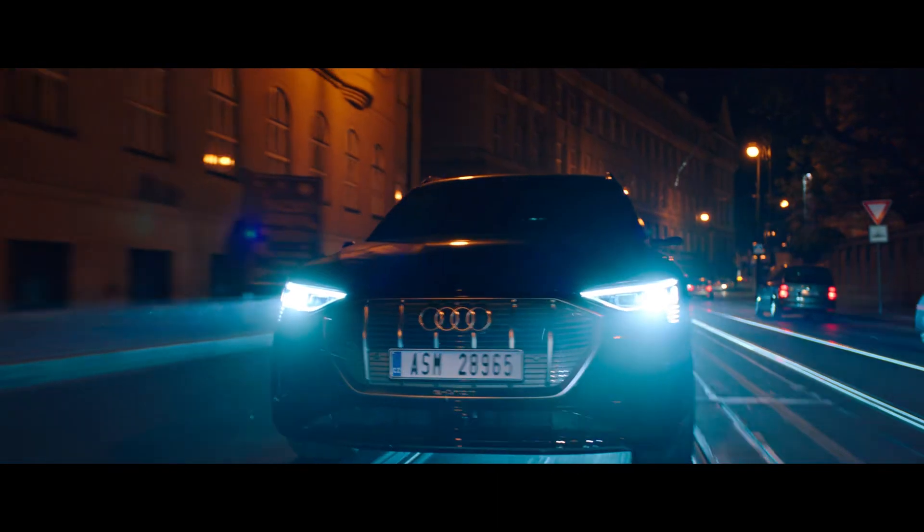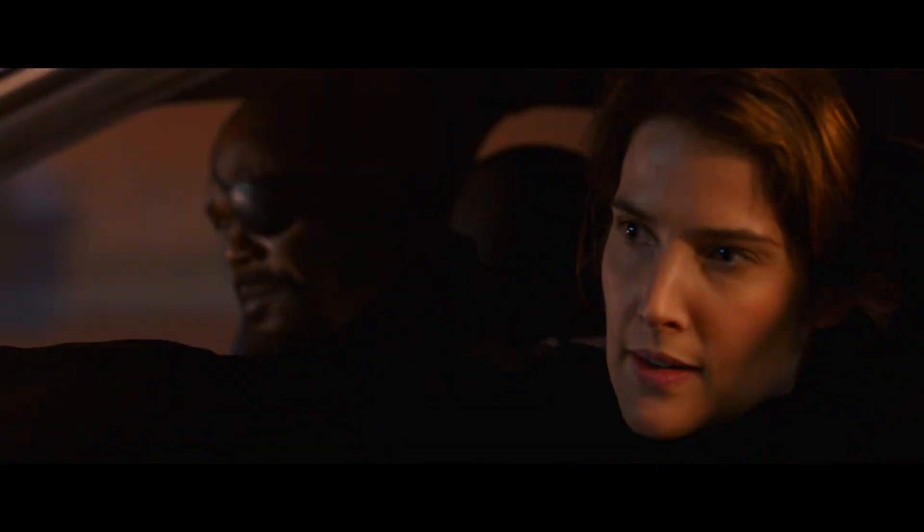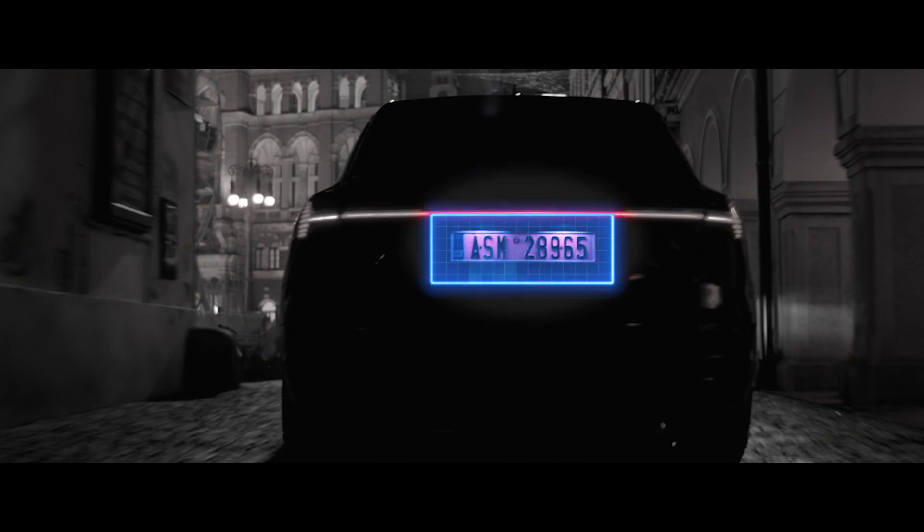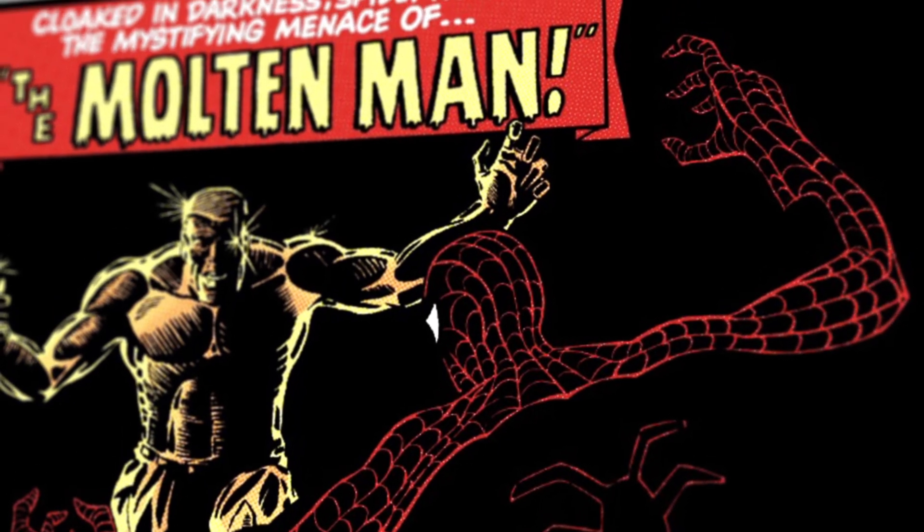There are tons of visual Easter eggs throughout the movie. Agent Fury's license plate references The Amazing Spider-Man issue number 28, published in 1965. This is the first appearance of Molten Man.